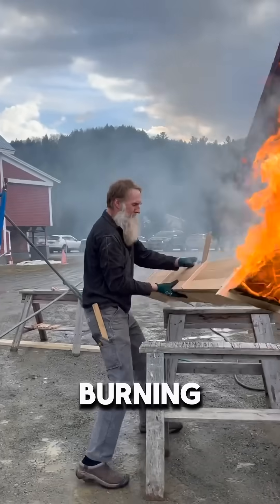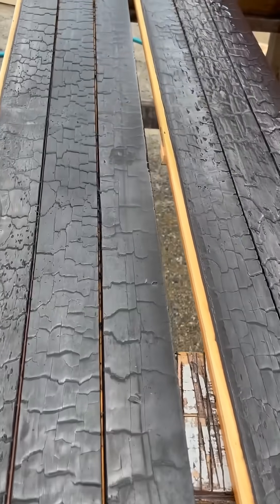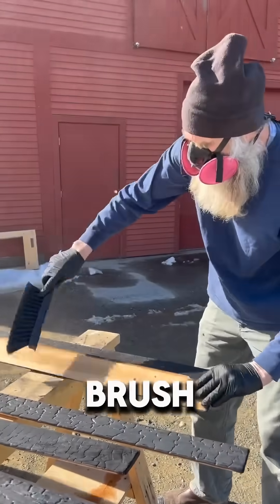This traditional method involves burning wood with open flames until its surface becomes blackened and cracked. Afterward, the wood is cooled and the outer carbon layer is carefully brushed away.